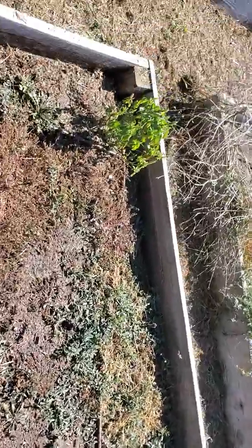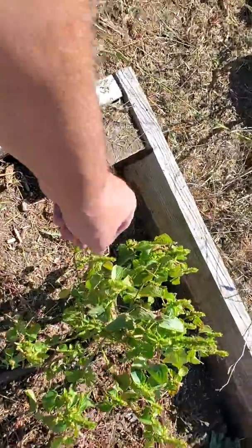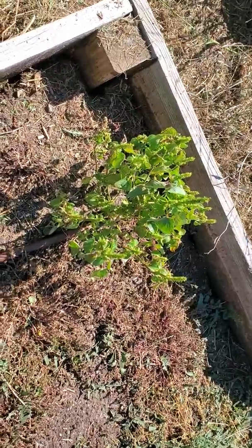That's a weed or something — wait, is that basil? No, that's not basil.